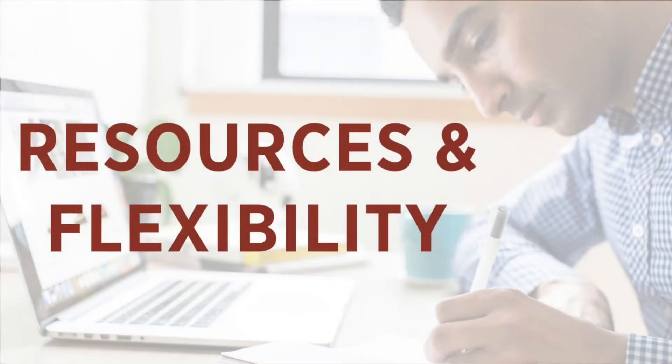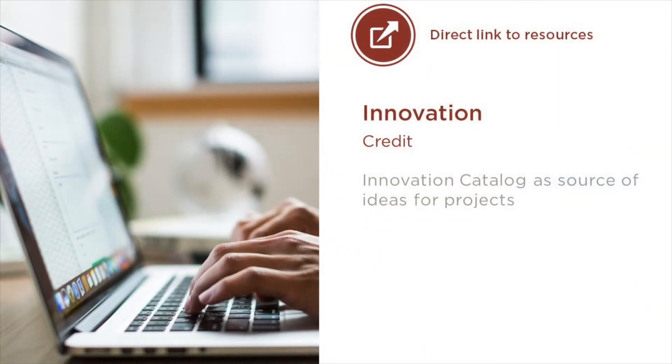So what's new for LEED version 4.1? Improved resources for project teams and more flexibility. In LEED version 4.1, we directly referenced the innovation catalog on usgbc.org. This valuable resource allows project teams to find out about approaches for innovation strategies used by others in the past.